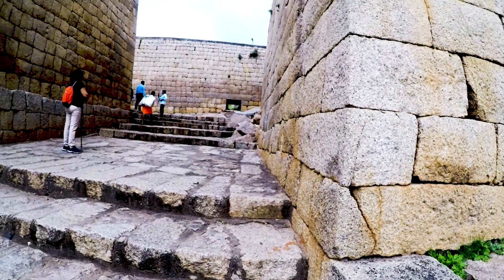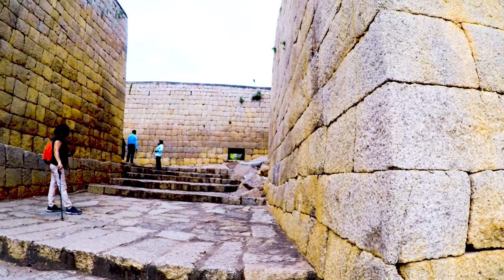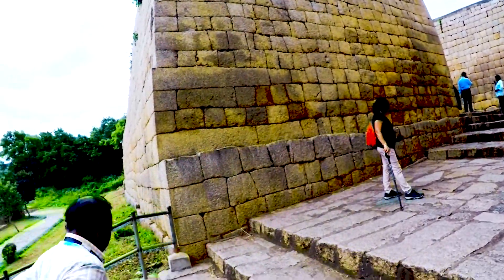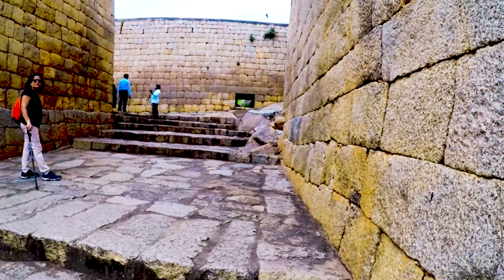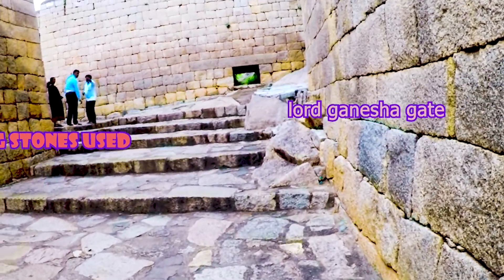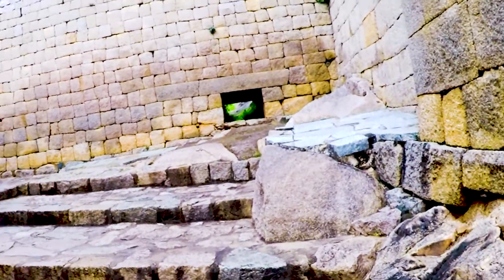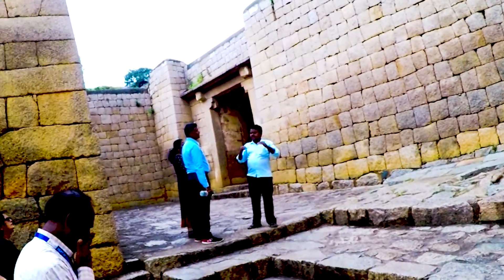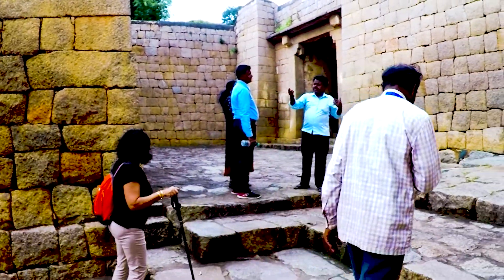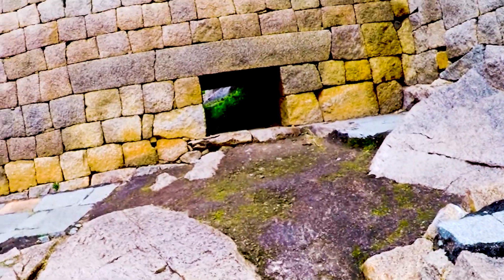We are at the fifth gate named Ganesha Gate. Look at the stones used for construction of these walls. The stone beams are very long — up to 20 feet — and see their width and height. This gate is at a higher level from the ground. Water is taken from all this upper level and collected between the third and second layer of fortification, also diverted to many places for use.